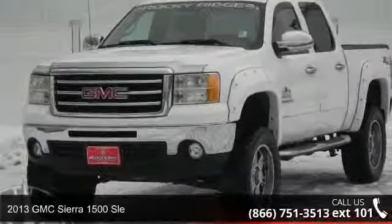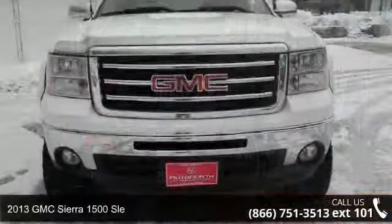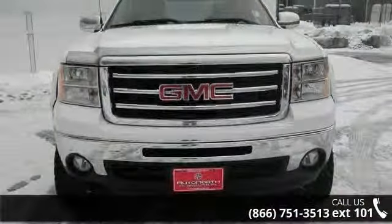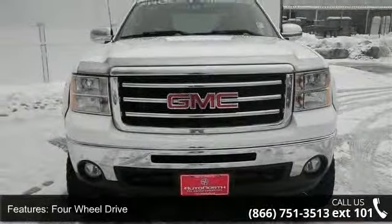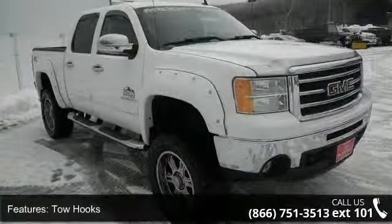Step into the 2013 GMC Sierra 1500 Soul. If you are looking for a first-rate auto, this one could be yours today. This vehicle comes with a reliable 8-cylinder engine, connected to a smooth-shifting automatic transmission.